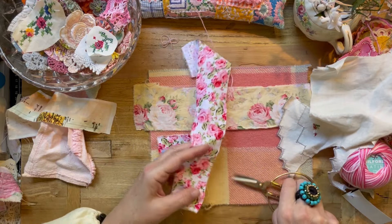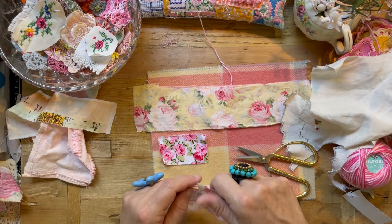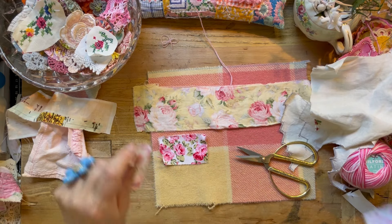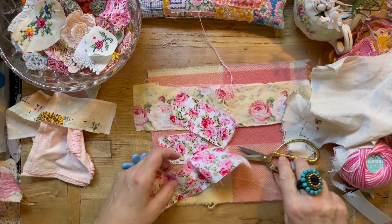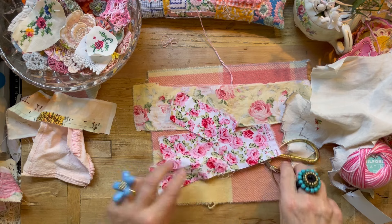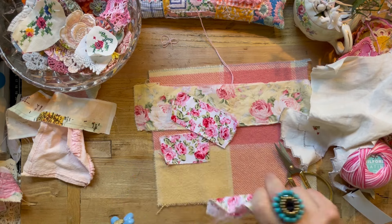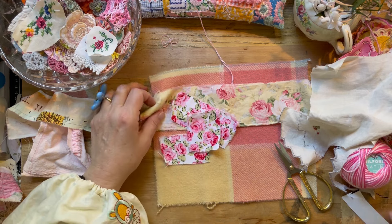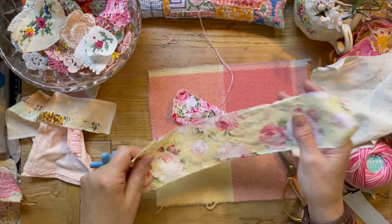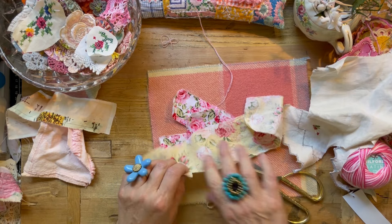I'm just going to cut some little rectangles, some little bits and squares. So let's do three of those.